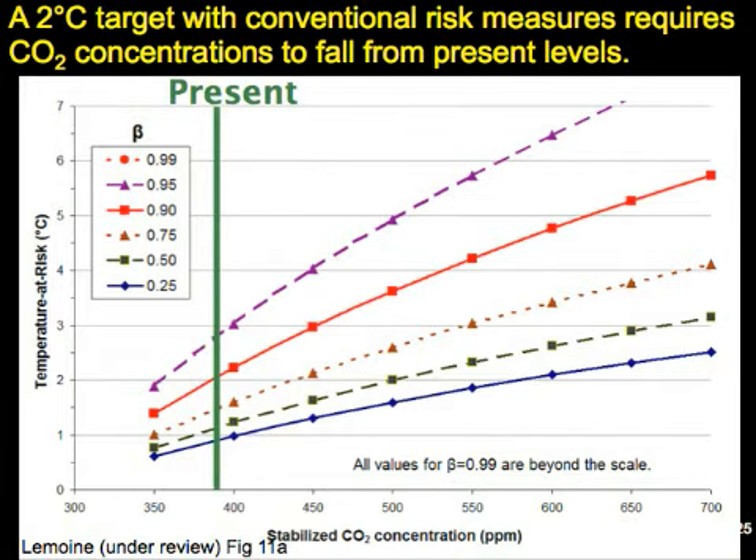This chart shows on the x-axis stabilized CO2 concentrations and on the y-axis the temperature-at-risk measure. This vertical line is where we are at present in terms of greenhouse gas concentrations, and this horizontal line is the 2 degrees Celsius temperature target that's become a standard international frame of reference. Right now we have about a 10% chance of exceeding 2 degrees Celsius—we're already at that 10% level. It's important when you hear targets referenced to keep in mind how badly you want to miss them, and what that implies for our emission path.